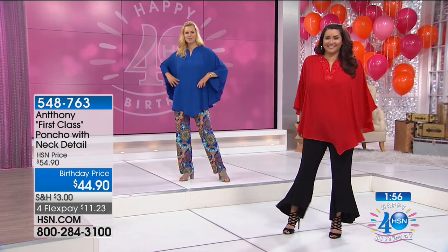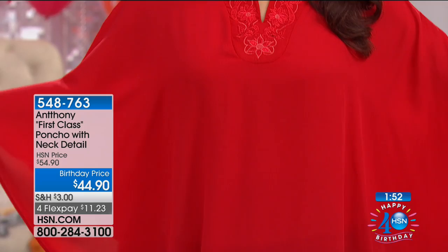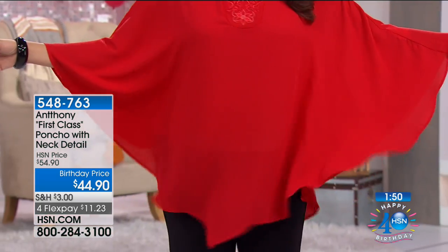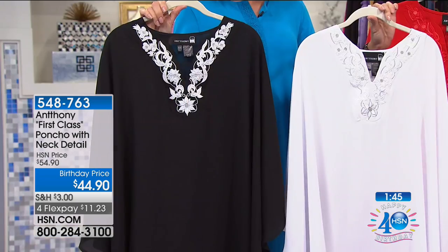It's just a great fun get-out-and-go-have-a-good-weekend top. Look at how it twirls and moves. I want to show you the white and black again up here because we just have about two minutes on this — we have a lot to squeeze in. Look at it in the white and black. Just really beautiful.